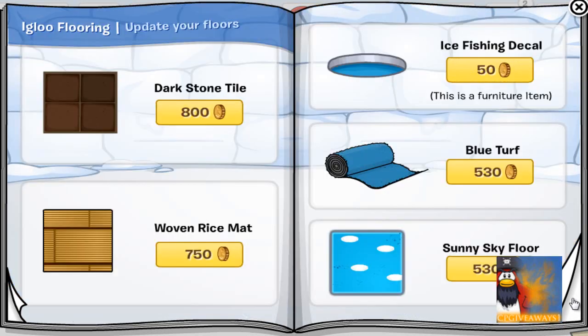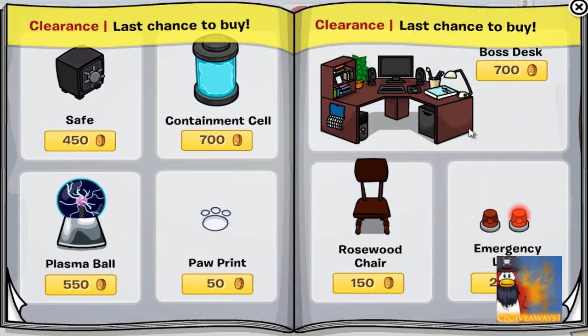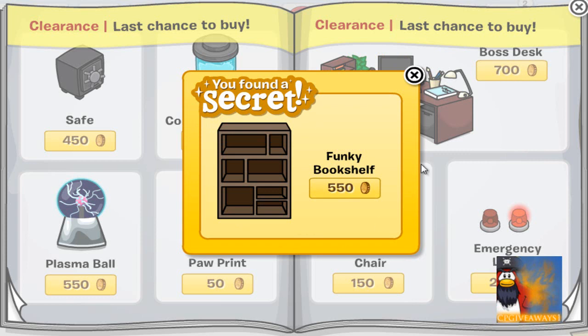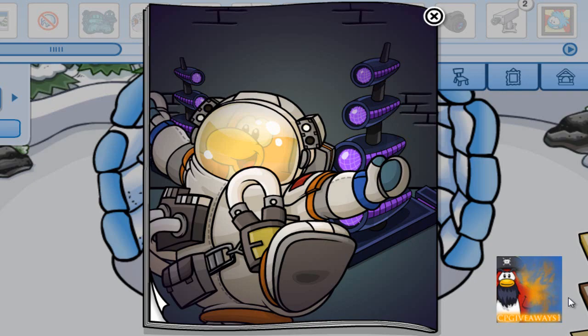Nothing on these pages. This is the last cheat — on the boss desk, click on the computer and you will get the funky bookshelf for 550 coins.